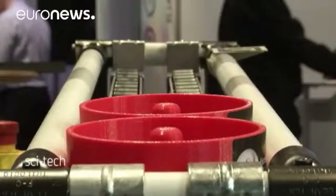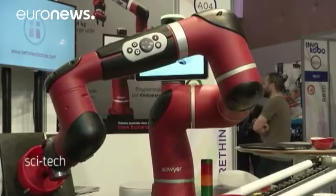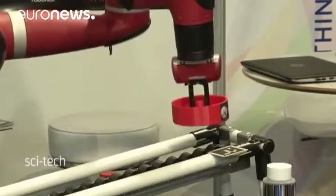Sawyer is autonomously able to sort these red plastic discs. The new so-called high-performant co-bot is designed to do machine tending and circuit board testing.